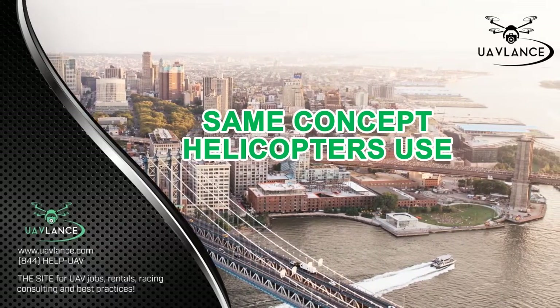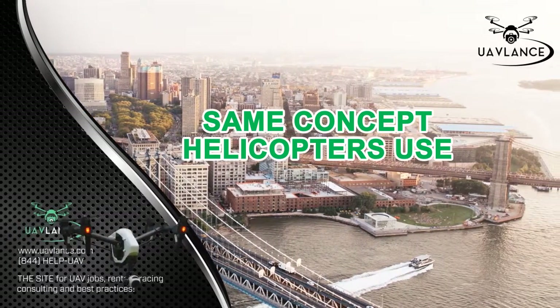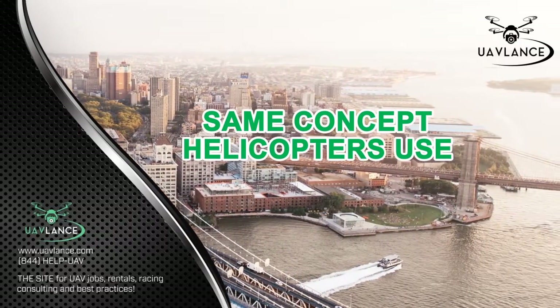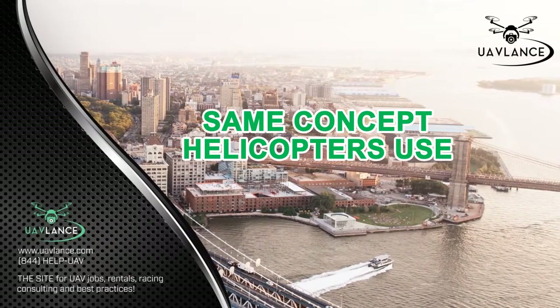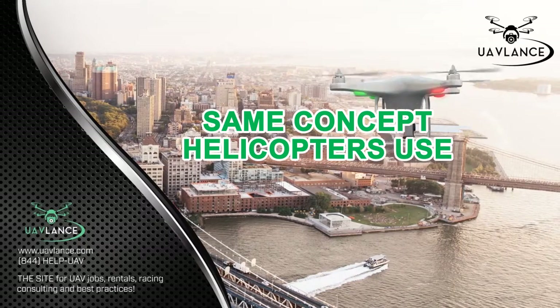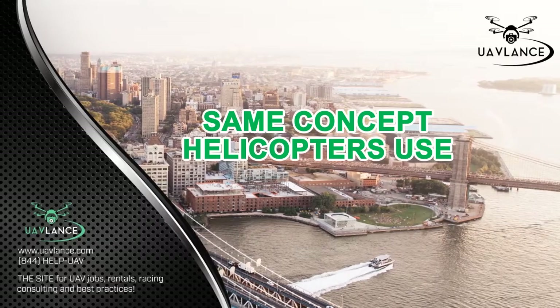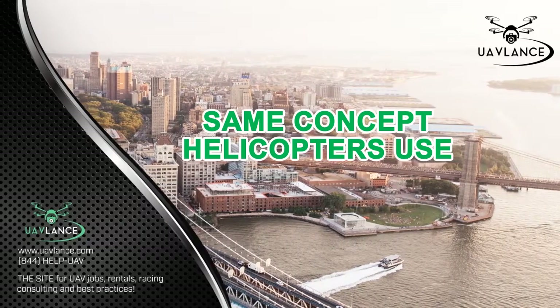There are a number of drone models like DJI Phantom 2 Vision, DJI Lightbridge, and many others which are being used to live stream videos. However, the idea of streaming videos in real time is still in its initial phase and needs more research to be refined.